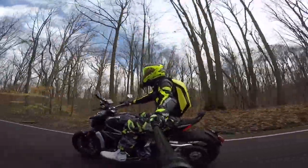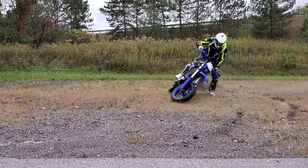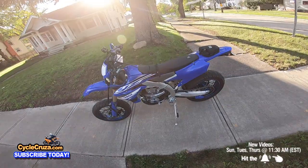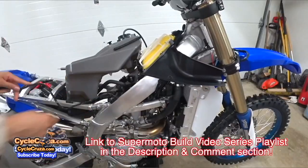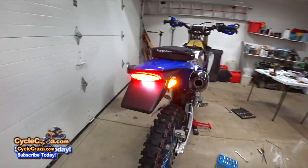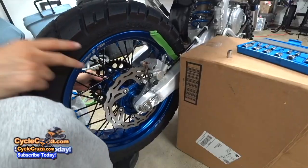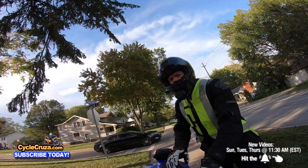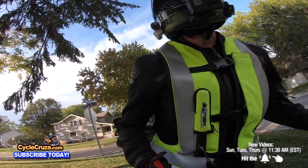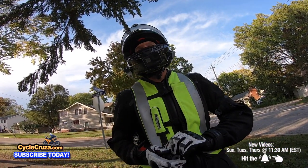You are watching Cycle Cruises, an all-on-one motorcycle channel — subscribe today. For those of you guys that don't know, I did a full build series on this awesome 2019 YZ450F that I turned into a custom supermoto. I have a link to my build series in the description and comment section of this video.